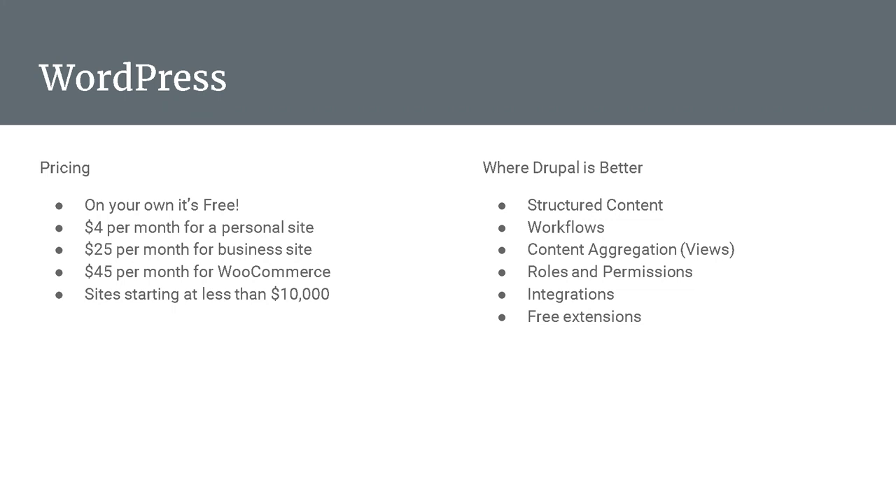When compared to Drupal, Drupal excels at structured content — the field system, workflows for approving and drafting content, views and data aggregation, and roles and permissions with much more granular flexibility. Our extensions focus more on integrations and advanced functionality, where WordPress focuses more on providing additional features but not really on the usability of that data. Drupal's major advantage is that pretty much all of our modules are free, whereas with WordPress a lot of stuff you have to buy externally.